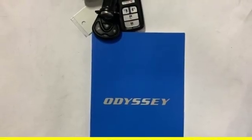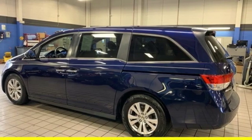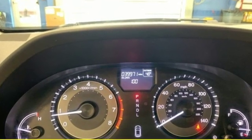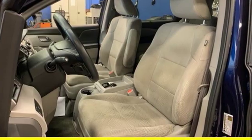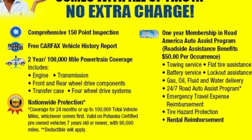Kelley Blue Book states: in everyday driving, the Odyssey's suspension absorbs bumps and road imperfections for a very comfortable ride. Yet the settings aren't so soft as to induce unwanted body roll in the turns. Honda's created some of the most admired vehicles on the planet. You need to drive it to believe it. See it for yourself today!